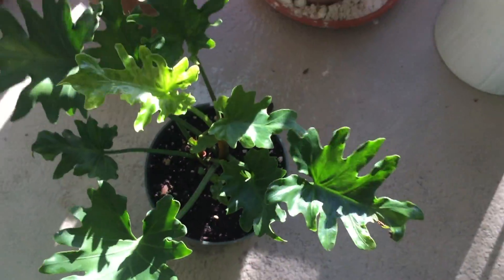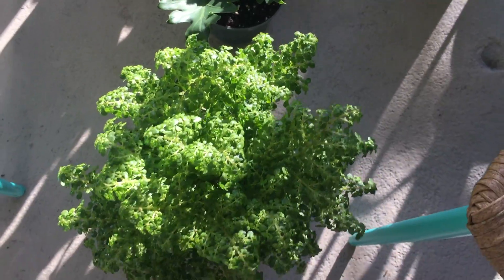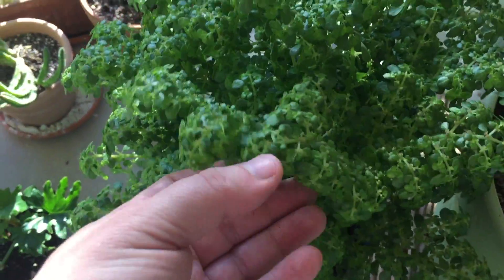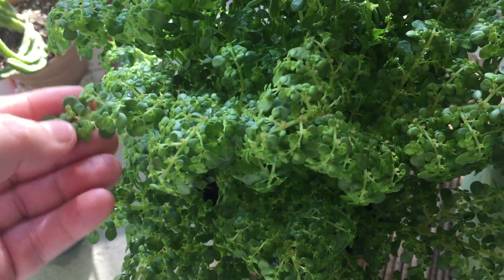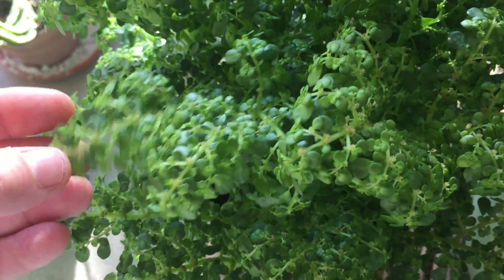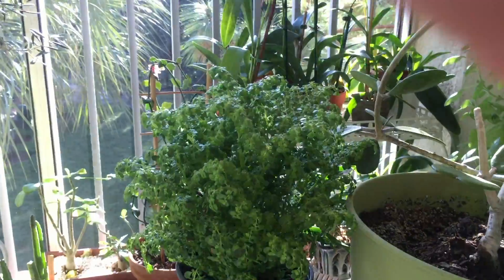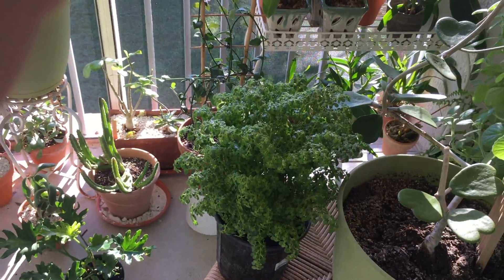Because I've been having terrible luck with my Pilea Glauca, I came across this — it looked similar but a little bit more structural. This is another Pilea; I don't remember the botanical name for it, but it's commonly known as the artillery fern. I thought it was very pretty and it was only six dollars, so I couldn't resist.